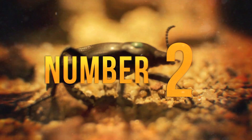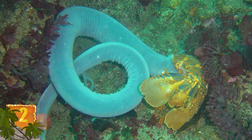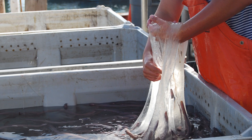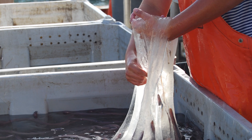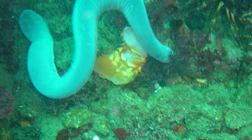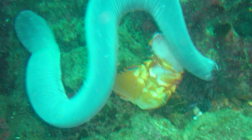Number 2: Hagfish. These ancient creatures have physiology not found in any other living creature — they have no jaws and no vertebral column. Over the past 300 million years, the animals have remained mostly unchanged, but that's given them time to develop some unusual ways to defend themselves. If captured by a predator, the hagfish can secrete a gooey slime-like mucus that will expand into 20 litres (5 gallons) of gelatinous material when combined with water. The slime clogs up the gills of predator fish, making it difficult for them to breathe. They can also tie themselves into an overhand knot to avoid capture. Thanks to those defence mechanisms, the hagfish is rarely targeted by predators.